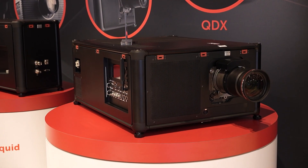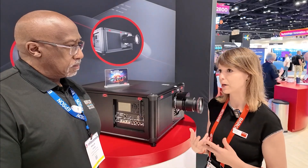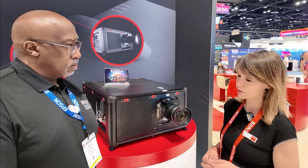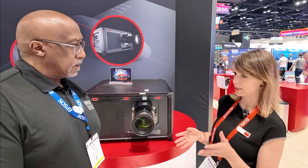The QDX is a three chip projector which really offers this premium Barco image quality. We have two brightness levels: 35k lumen and 45k lumen, available in different resolutions — WU, 4K UHD, 4K native — both laser phosphor as well as native.